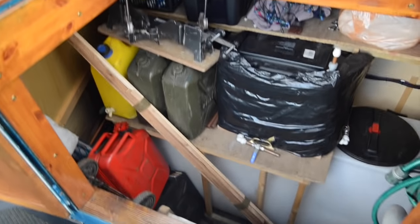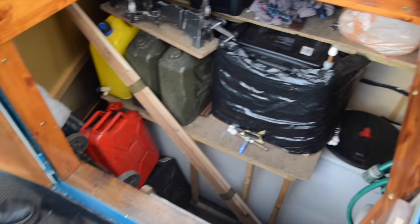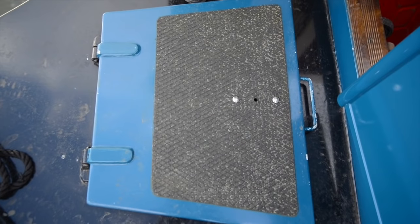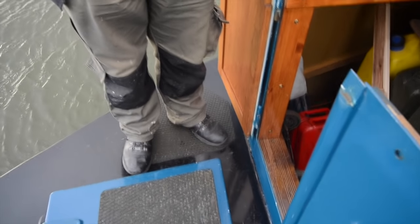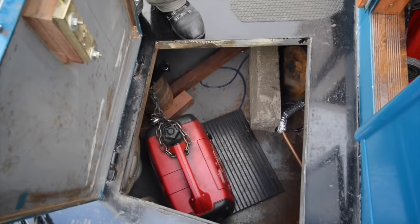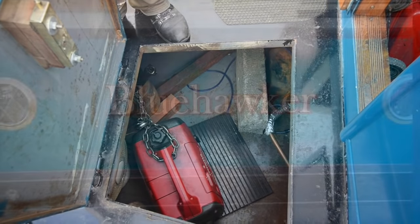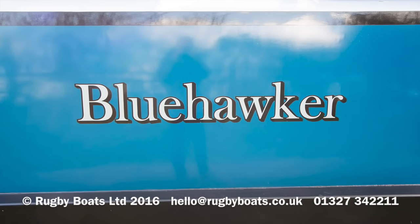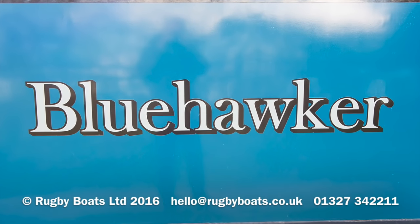Out to the front now — built onto the front beyond the bedroom bulkhead is a huge storage shed, as you can see. Then you've got a hatchway in the bow, which is also used and contains a generator. And that's Blue Hawker. There's a photo gallery, a downloadable brochure, and a layout plan available on the website as well.